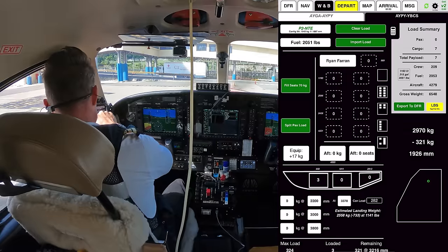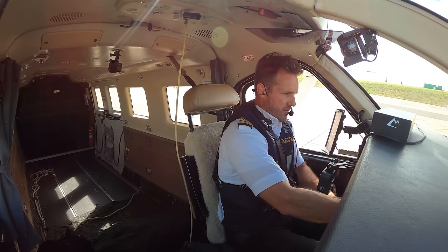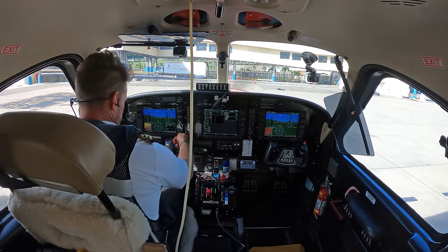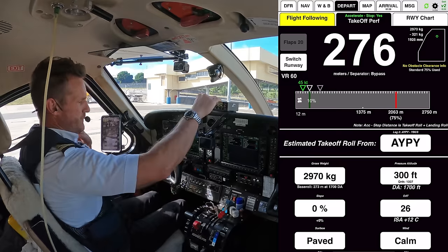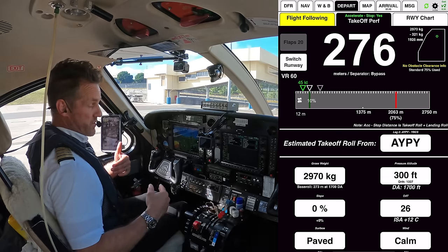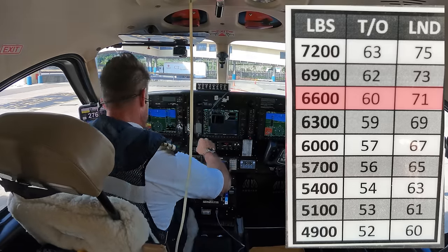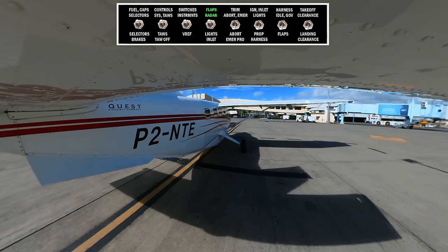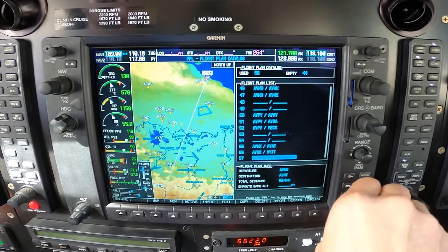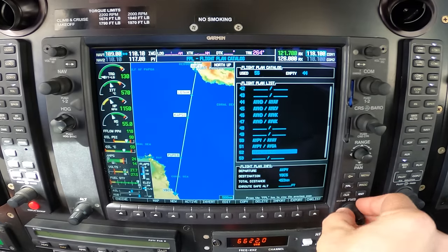We can come over here to our depart page and look at takeoff performance — that tells us VR at 60 knots. I like to also put in my landing V-ref in case of an emergency; I've had to use it before. So takeoff 60, landing 71 knots. Flaps are set at 20. Flight plan in: Cairns, cruise 10,000, squawk 0415. Trims are set.